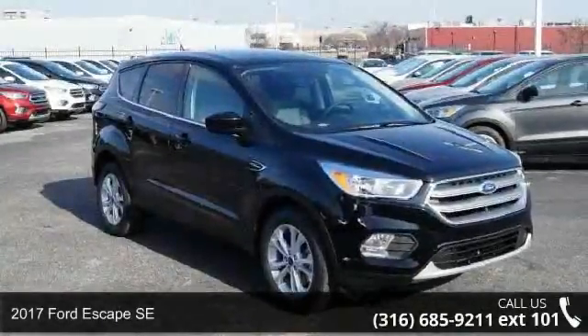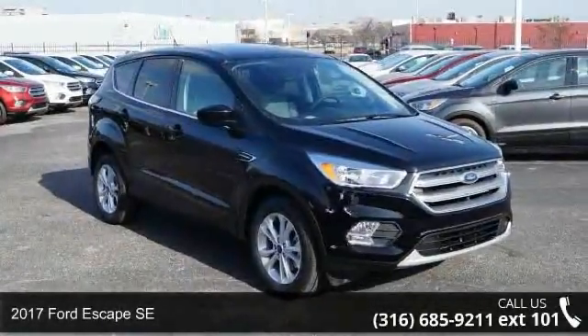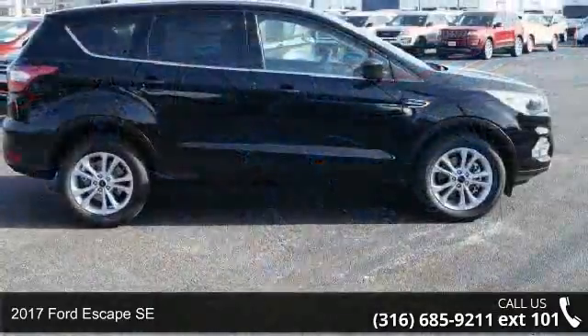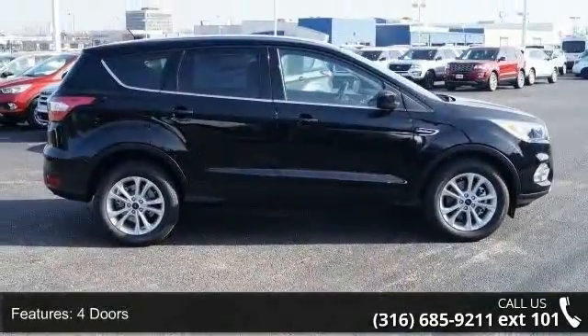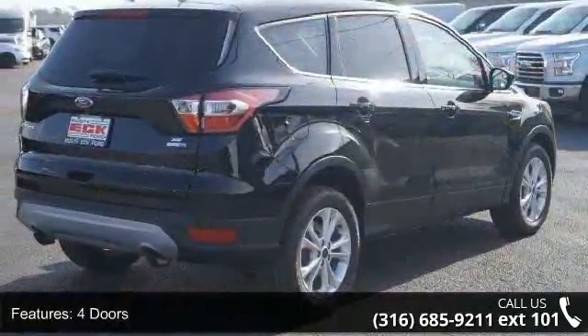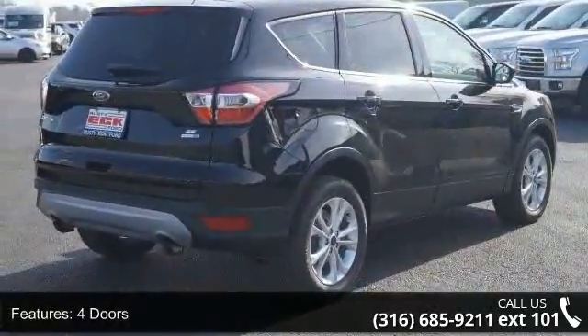Imagine yourself in this 2017 Ford Escape SE. This may be the set of wheels you've been looking for. Some of the top features included with this vehicle are four doors, four-wheel ABS brakes, and four WD-type.